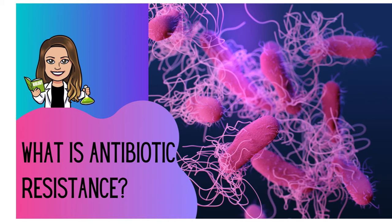Welcome back to my channel, Learning Biology with Dr. Vanessa. In today's video, we are going to delve into the realm of antibiotic resistance. What is it? How does it happen? And what steps can we take to better prevent this?